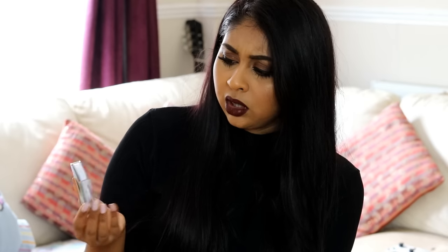The second lash pair — the packaging is all in Chinese — has thicker volume on the outer corner and looks like mink lashes. They're not as long as I'd like but we'll see when I try them on. I also picked up Red Cherry lashes in 'Stevie,' which are my favorite affordable lashes, but I couldn't be bothered to grab them for the camera right now.